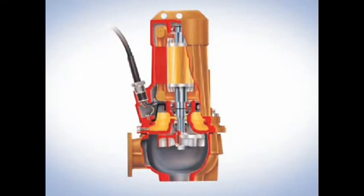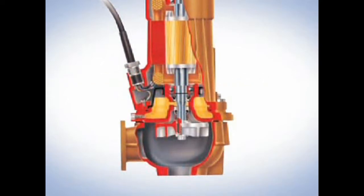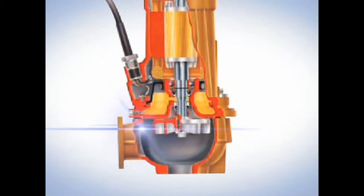This pump comes with an air-filled motor, a standard seal-fail circuit, a standard high-temperature circuit, and all cast iron, very sturdy construction. The standard cord length is 50 foot, which is going to be a huge selling feature for a lot of our installers who don't have to junction these pumps at the exact wet station.